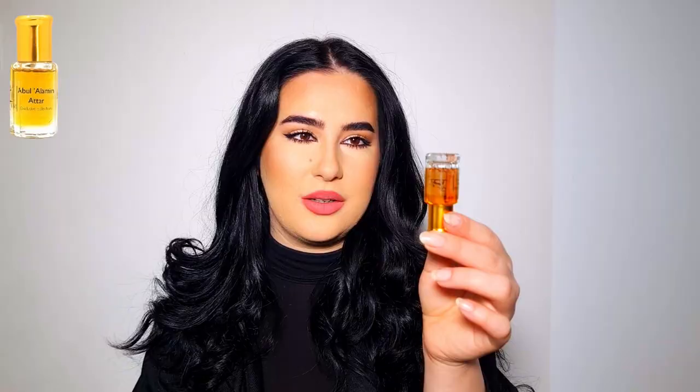I want to start with the one I have been using the most lately, called Abu Alamin Attar. Both of these are attars, so they have no alcohol in them. I have a feeling a lot of you will love this one. Let me show you how much I've used — this is a 6ml bottle and I've gone through quite a bit of it.